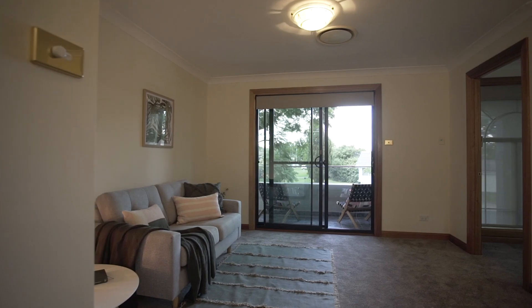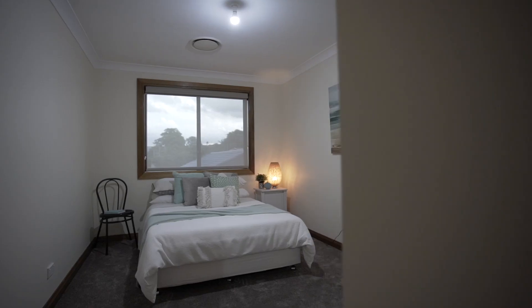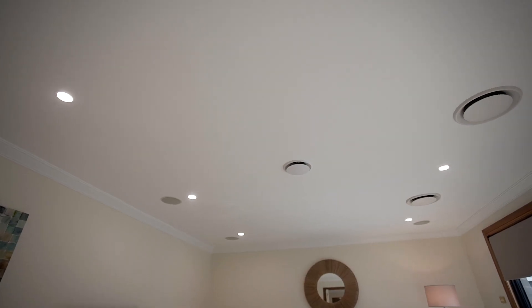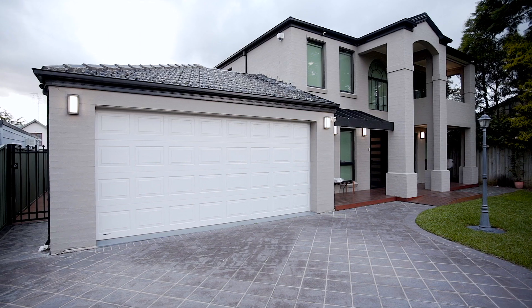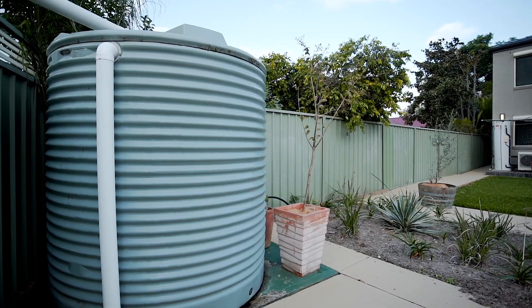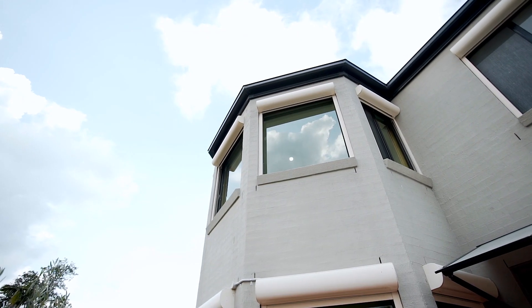Some of the many features of this home include brand new carpet and paint throughout, as well as tiles, downlights, ducted air conditioning, double garage, brand new blinds throughout, a water tank in the backyard, and security shutters on the back of the home.